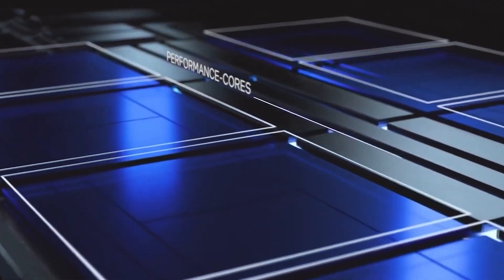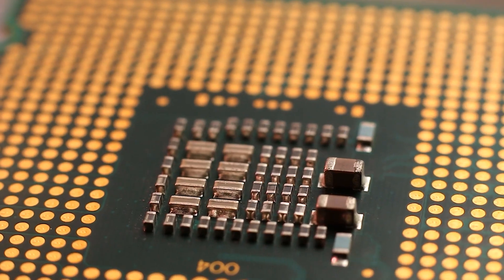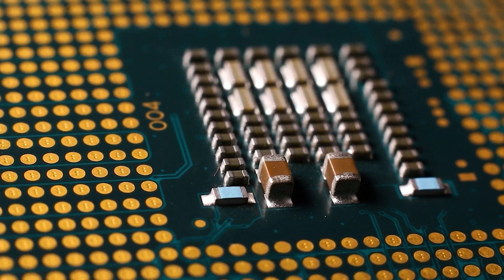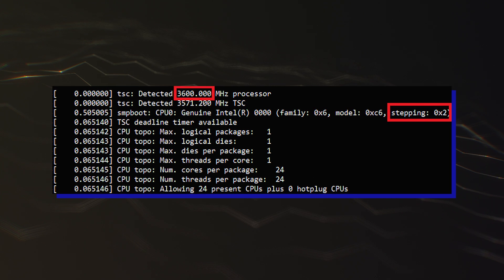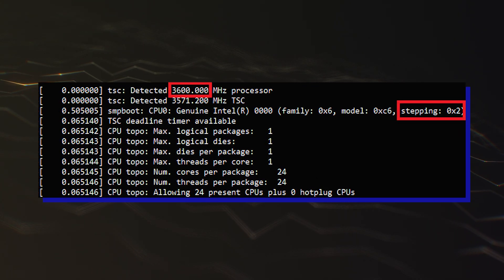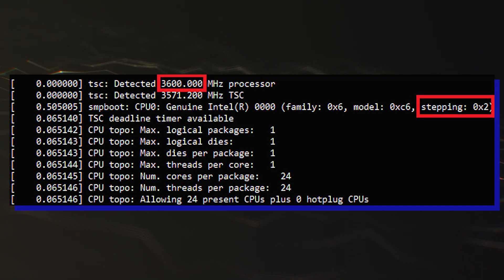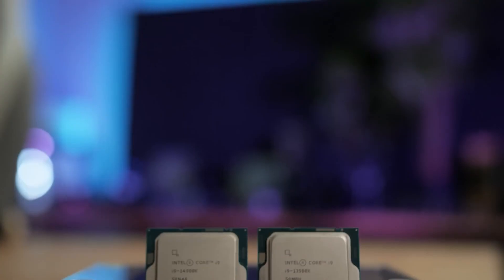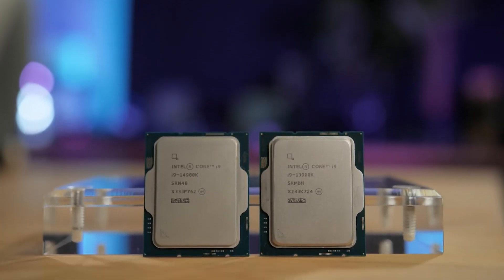While the core configurations are nothing new, since 24C-24T and 16C-16T chips have appeared in the past too, what's interesting are the base clock speeds. The Intel Arrow Lake S 24-core 24-thread chip is rated at a base clock of 3.6GHz, which is up +600MHz from the previous entry at 3.0GHz, and +400MHz from the previous desktop flagship, the Core i9-14900K.